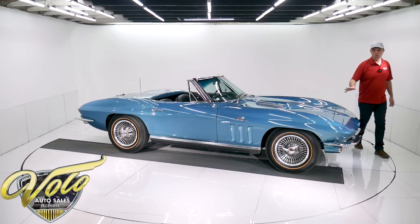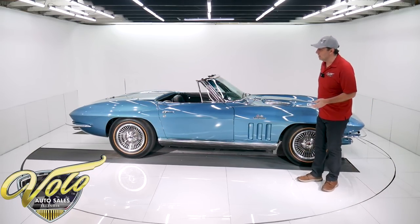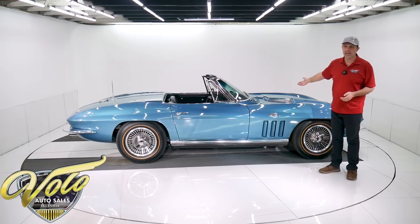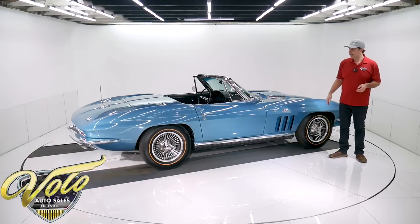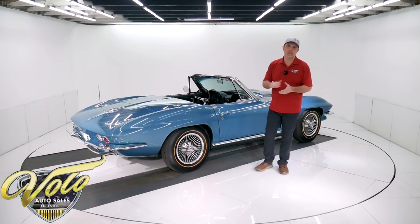I think anyone would be really happy to own this. Just the thought of it — on a nice summer day, that 427 engine, shifting those gears with the top down and the sound it's going to make — it's going to be amazing. Someone's going to be really, really lucky to own this investment of a Corvette.